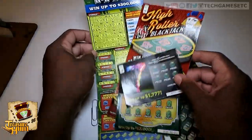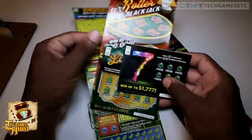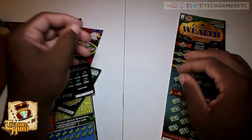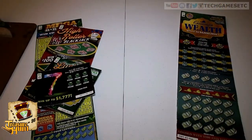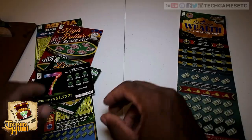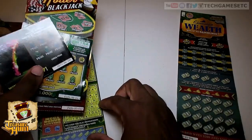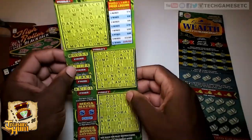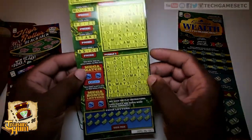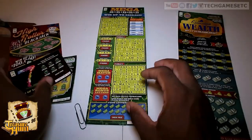Most of these are new scratchers — these three or four right here. This is the one I normally play. For the first time, we're going to actually just scratch them. For the sake of the video, to stretch it out a little bit longer, we'll go ahead and scratch some. The only one I will not scratch possibly will be the Mega Crossword — I hate crossword scratchers with a passion, as y'all know. So we'll just do the price check on that one.